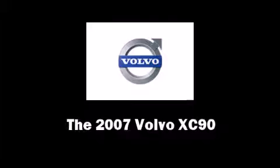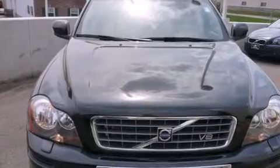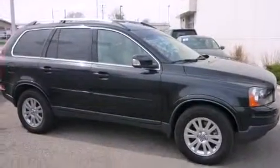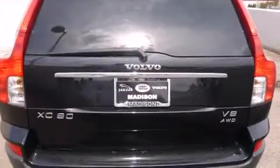Load your family into the 2007 Volvo XC90. A 4.4-liter V8 engine pairs with a sophisticated 6-speed automatic transmission, and all-wheel drive keeps this model firmly attached to the road surface.